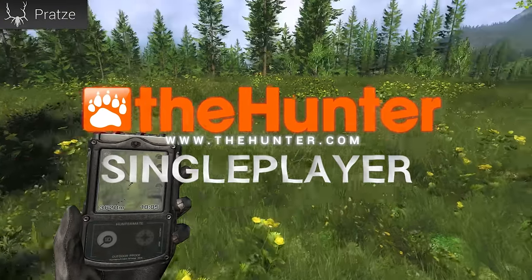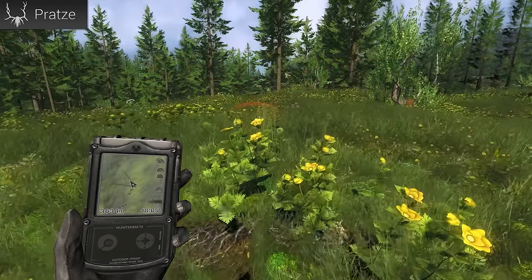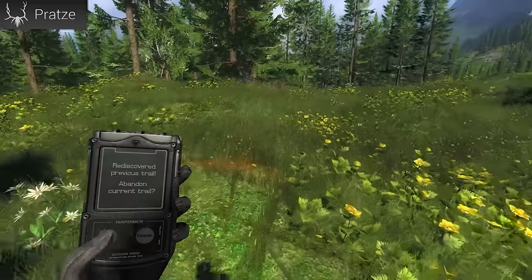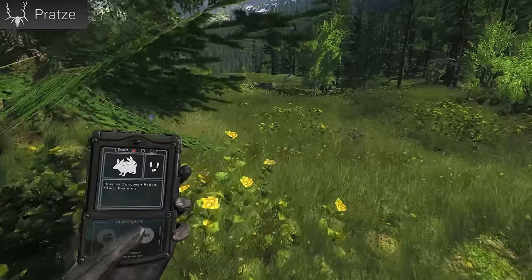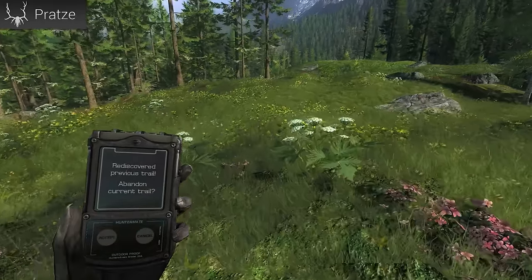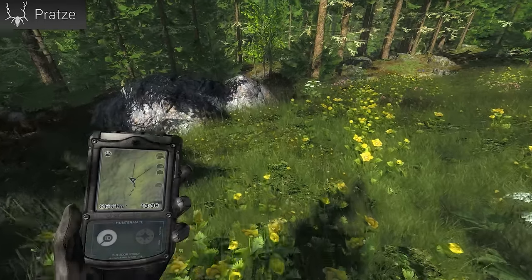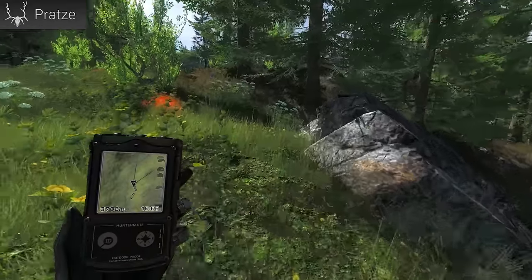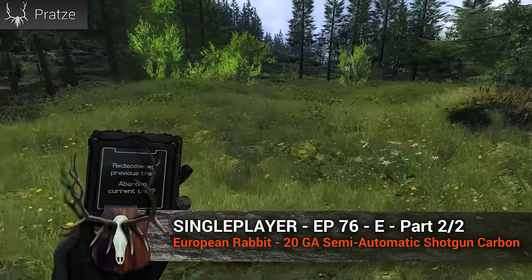Another rabbit track - let's see. Yes, that's the second one. I think we found another burrow system, and to be honest that's really not far away from the first one. Sometimes you also have to go in the opposite direction of the tracks in order to find the burrow.